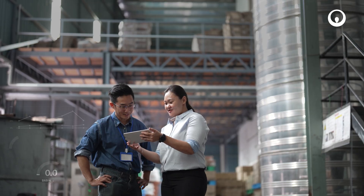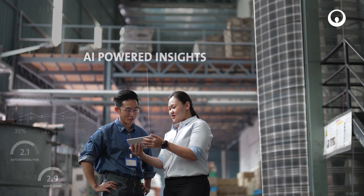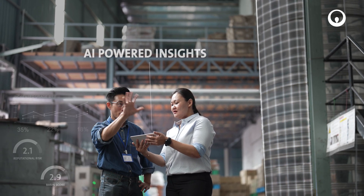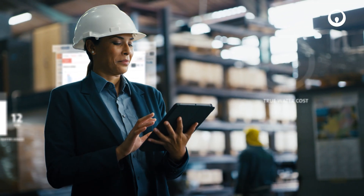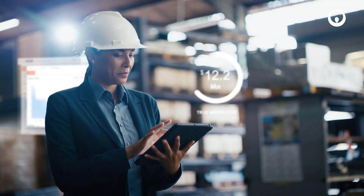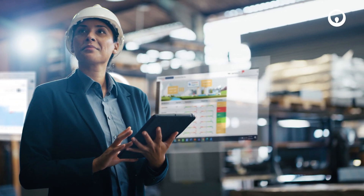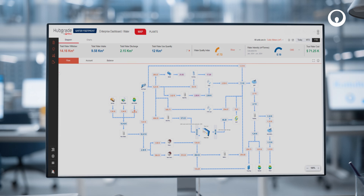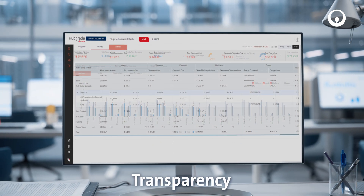By combining real-time in-field data, artificial intelligence and best-in-class domain expertise into a single resource, we provide plant managers, sustainability leaders and senior executives with the information, tools and answers they need to make intelligent water and business decisions.